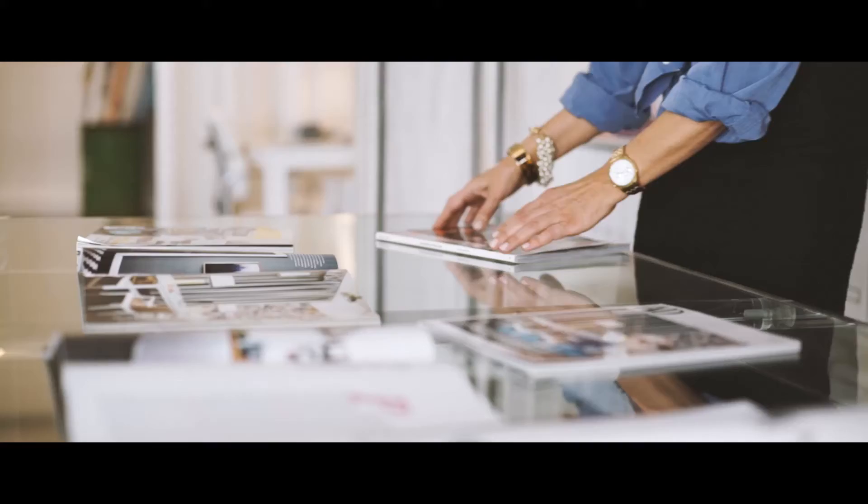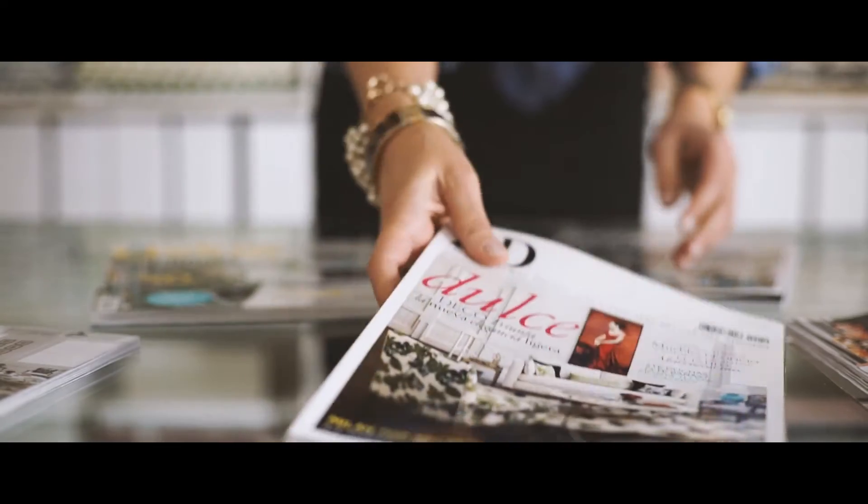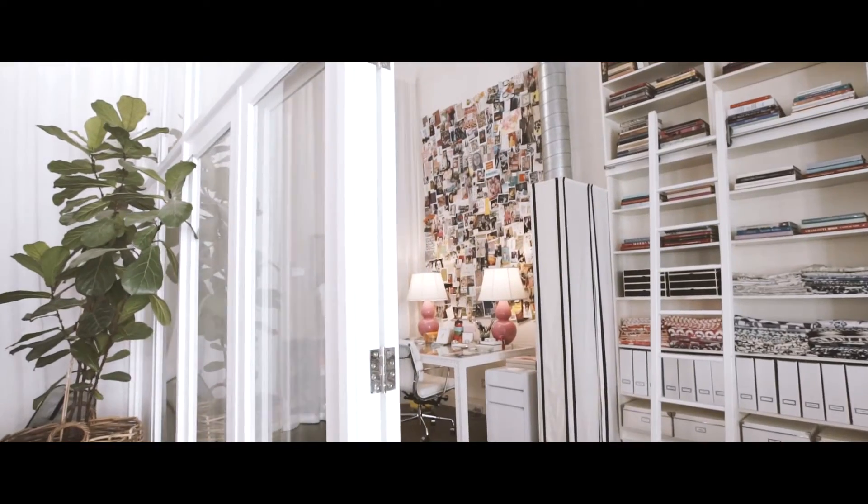I'm really proud of the space itself. It was published in Vogue Living and Architectural Digest. I guess that's testament that other people really enjoy seeing the space.